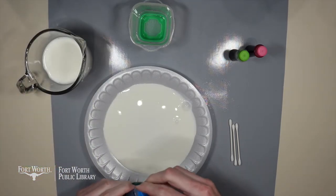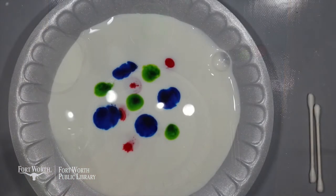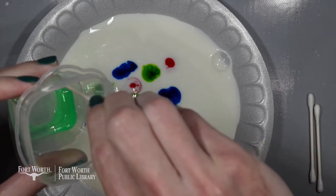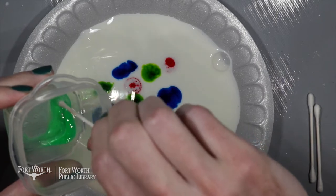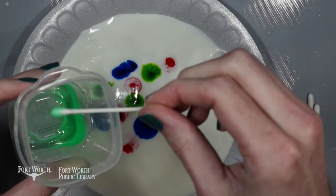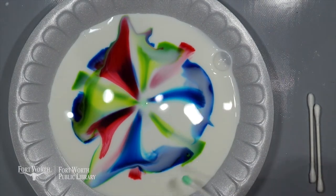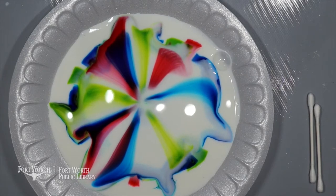Next I'm going to take the food coloring and just put some drops in the center of my plate. And now time to make the magic happen. I'm going to dip the end of my q-tip into my dish detergent and then put it onto the plate and we're going to watch the magic happen. You can keep adding drops of soap to keep the reaction going and the colors moving.